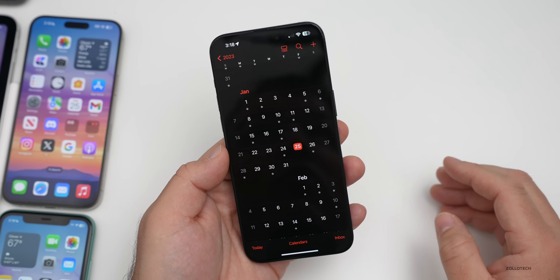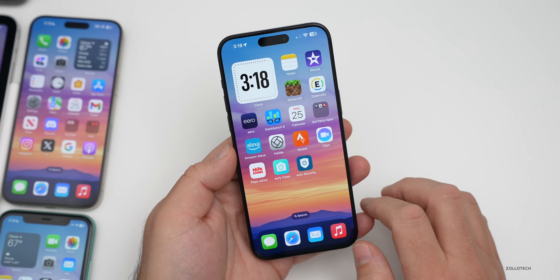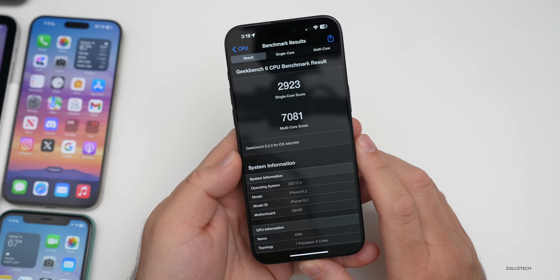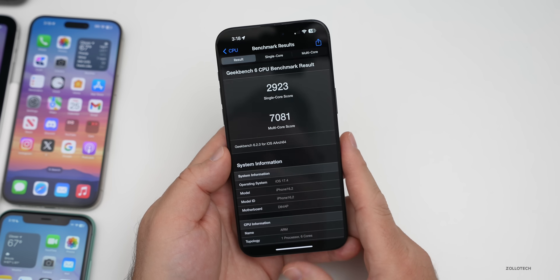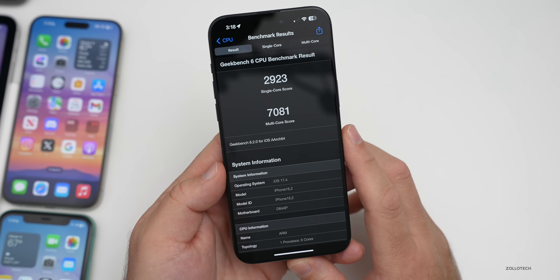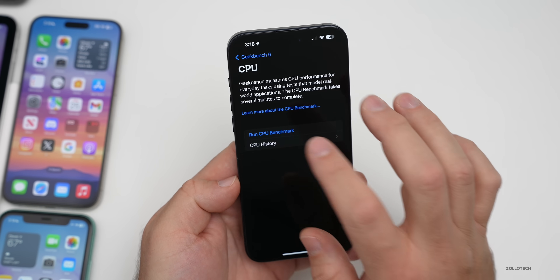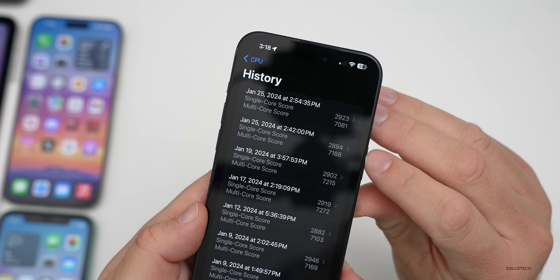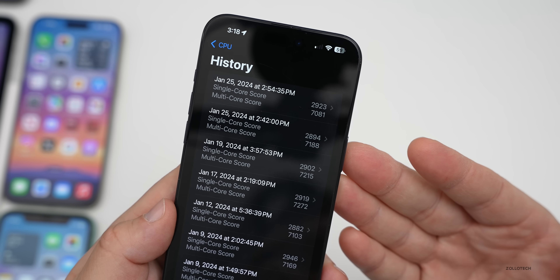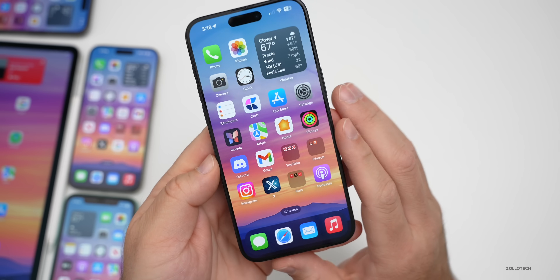Looking at benchmarks in Geekbench 6: the results show 2923 for single-core and 7081 for multi-core. These numbers are likely lower than normal because the phone is warm and processing in the background. Running it a couple of times, multi-core went down and single-core went up — scores should improve after a few days and will be rechecked in the weekend follow-up.